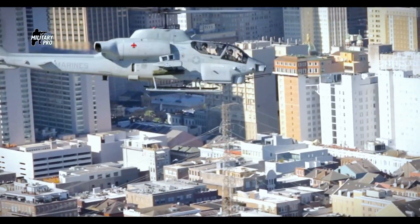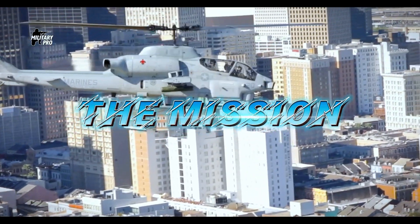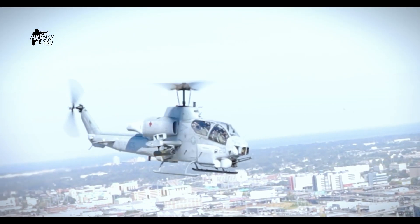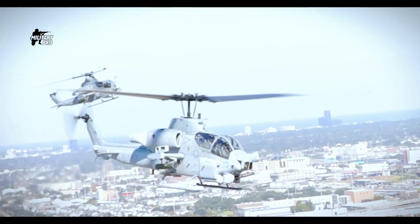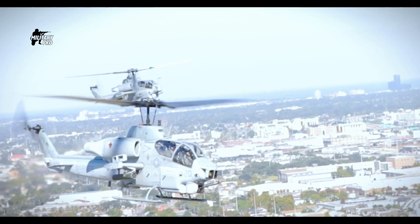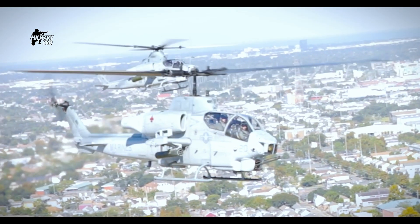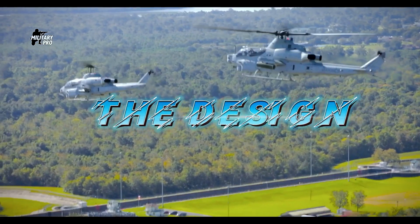Not a single USMC helicopter was lost during that war. The main role of this attack helicopter is to provide close fire support for landing forces during amphibious assaults and subsequent land operations. It also escorts transport helicopters with troops.